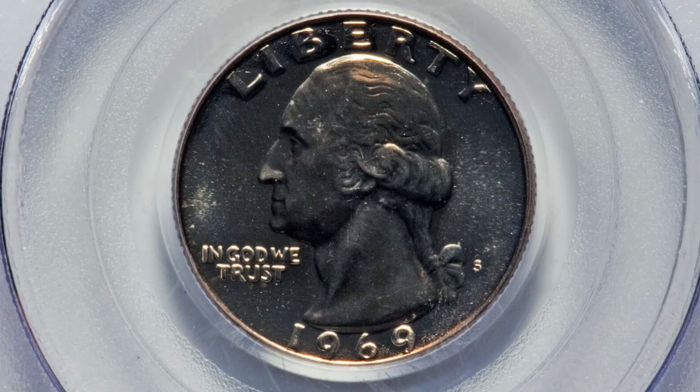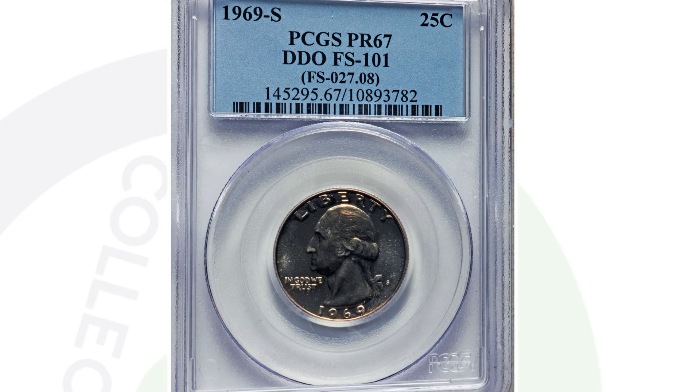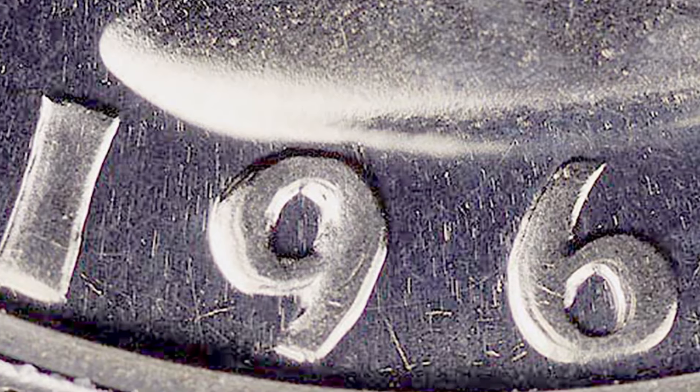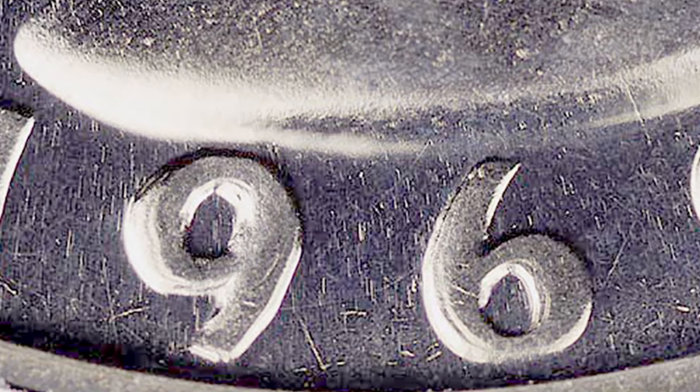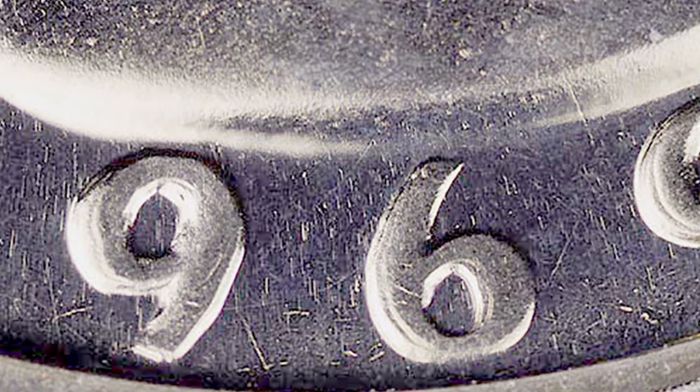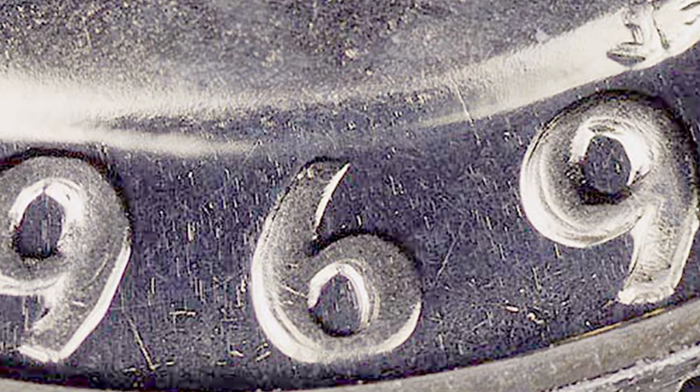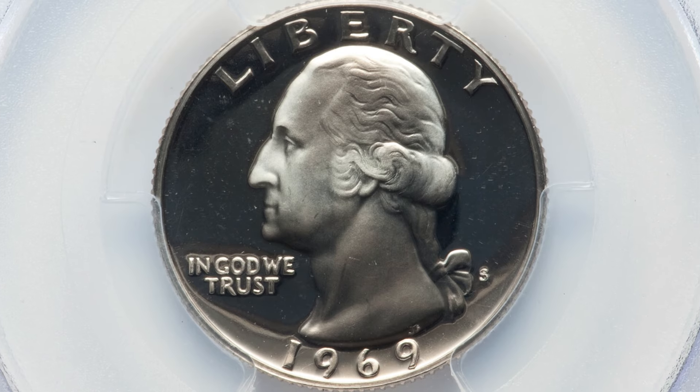On your proof quarters — if you have any 1969 proof coin sets, you want to inspect your quarters in those sets. This is a doubled die obverse. Here's what that doubling looks like on the 1969 proof quarter — this is the S mint mark, minted at the San Francisco mint. This coin ended up selling for $312 at auction. You want to look for that doubling on the lettering, the word Liberty, as well as the date 1969 itself.